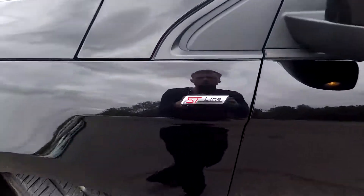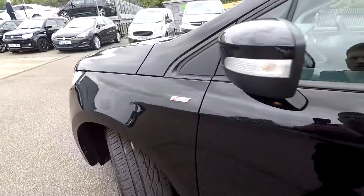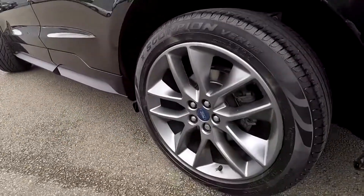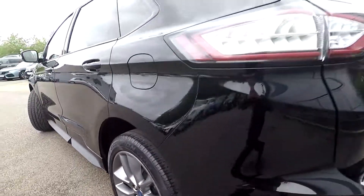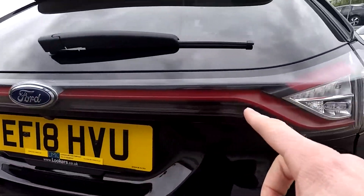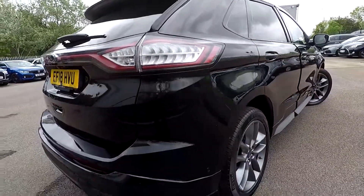Being the ST Line model, you've got the ST Line badges either side of the front quarter panels, rear privacy glass, and as you can see big wheels at the back. The tail light goes all along the back of the car which gives it a nice unique finish.